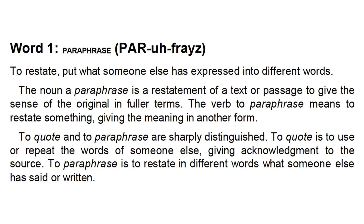Isn't that so convenient and enjoyable? Let me just give you one example from the book. Word one: 'Paraphrase' — P-A-R-A-P-H-R-A-S-E. To restate, put what someone else has expressed into different words. The noun, a paraphrase, is a restatement of a text or passage to give the sense of the original in fuller terms. The book has everything we need in learning academic vocabulary comprehensively.